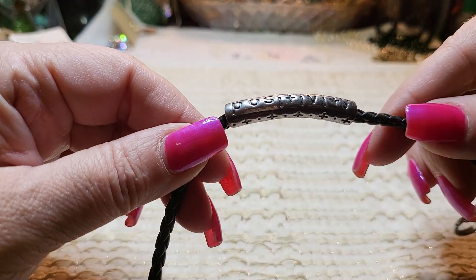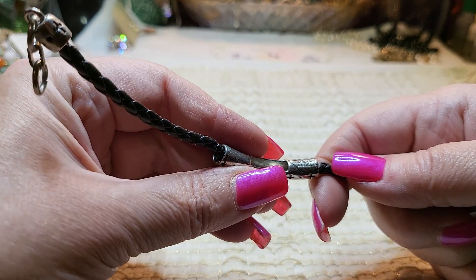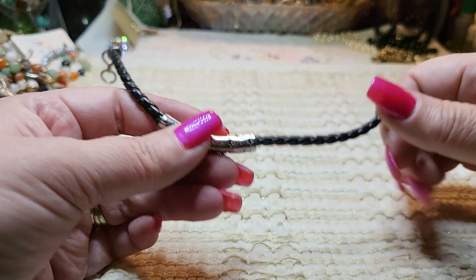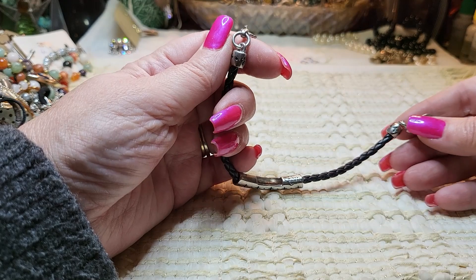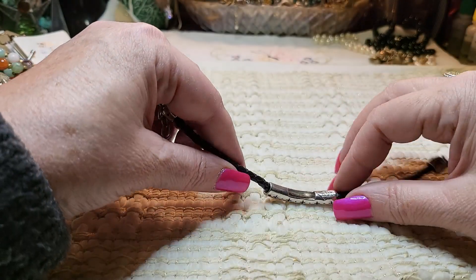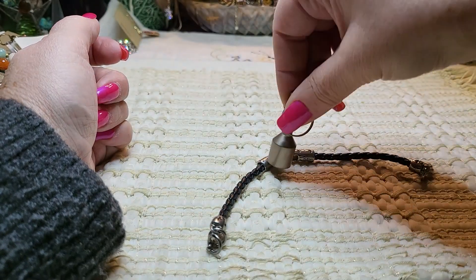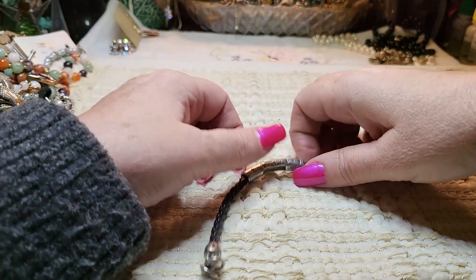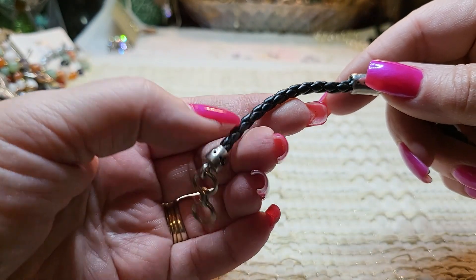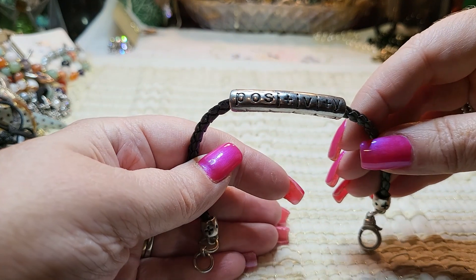We have another bracelet and this one says 'positivity.' It says Alex — Alexa's Angels. I don't think this is sterling. It feels like plastic to me, not leather. But I like the positivity message. I'll look it up.